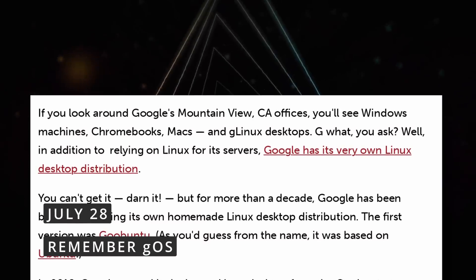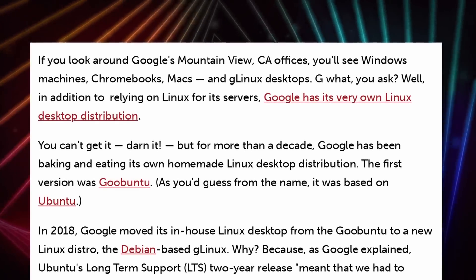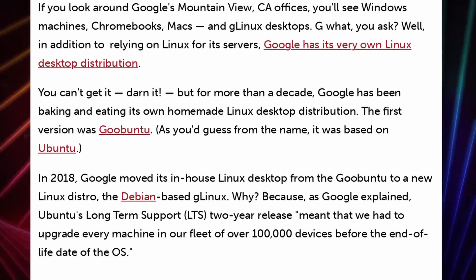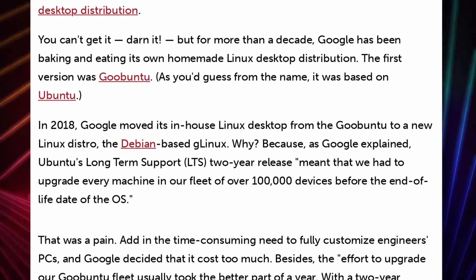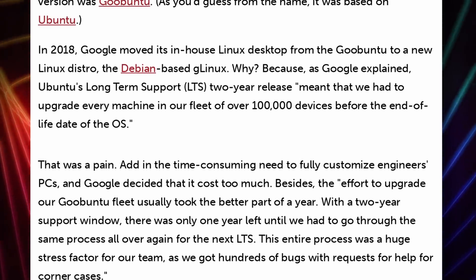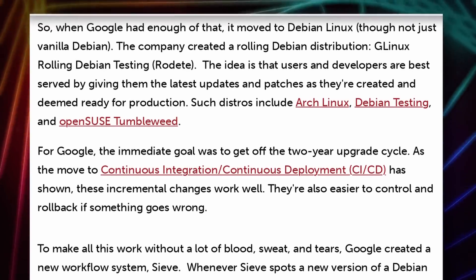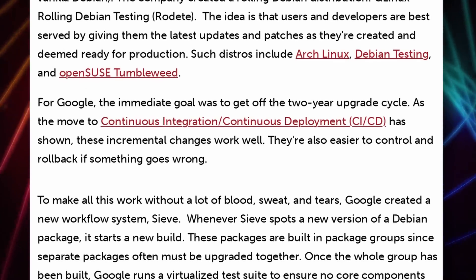Did you know that Google has had their own Linux desktop distro for a while? Before 2018, they used Goobuntu, based on Ubuntu. But since then, they moved to something called GLinux, based on Debian. Why this move? It seems like the LTS two-year releases from Ubuntu meant they had about 100,000 devices to upgrade each time, and it was too time-consuming — they only completed a migration in about a year. So they had to repeat the operation every other year to move from LTS to LTS. This started a move to a rolling Debian testing distro called GLinux, to ensure all engineers would get the latest updates and patches without waiting for big LTS compilations.